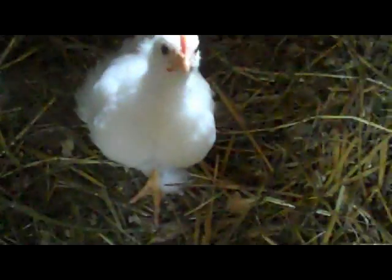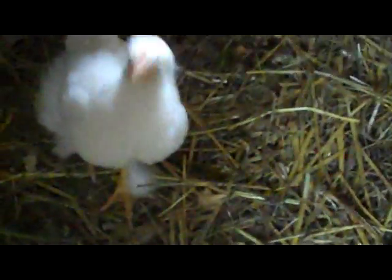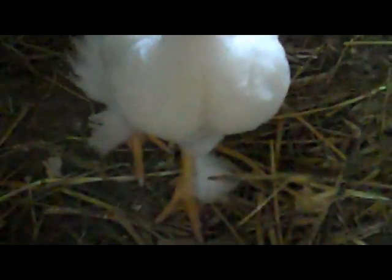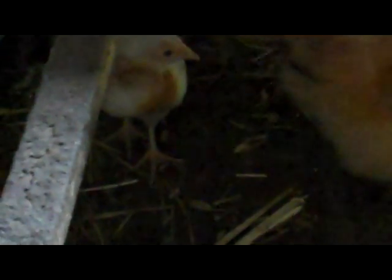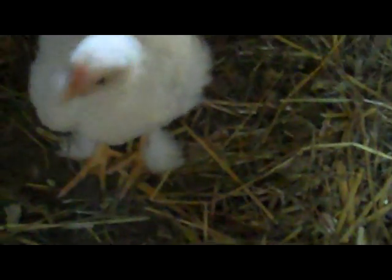Quick baby update. That one, nearest I can tell, is Junior and a cochin. Look at those cute little fuzzy legs. We're going to be short a few roosters, so who knows? We might actually keep one or two of these, because the odds of them being roosters are pretty good to have at least one rooster with those fuzzy legs. I love it.